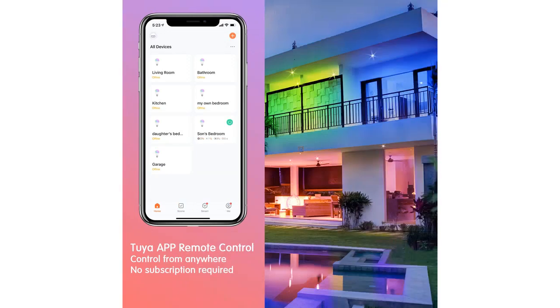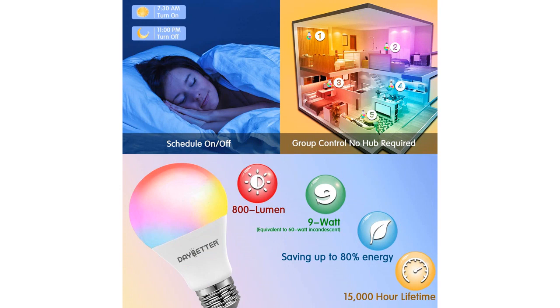The brightness and color accuracy of the bulbs are impressive. With 800 lumens, they provide ample lighting for any room. The colors are vibrant and true to the settings, adding a touch of excitement to my living space.